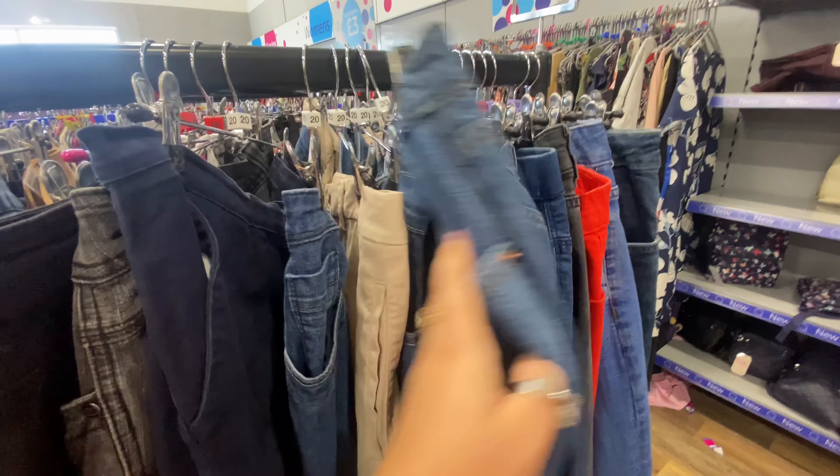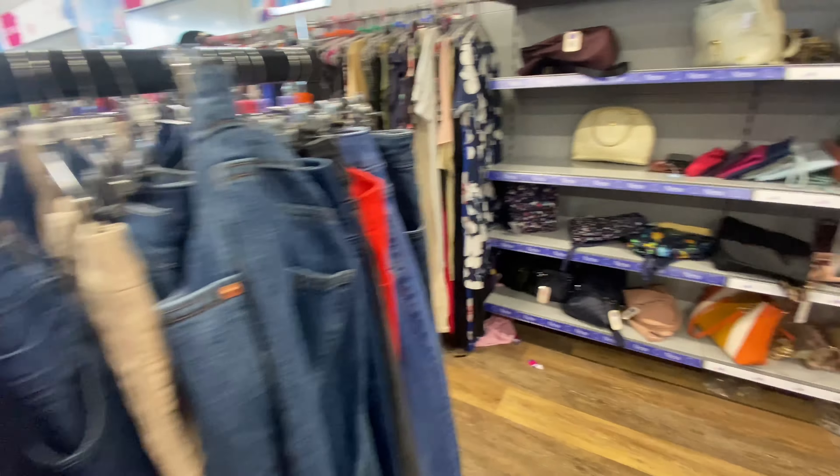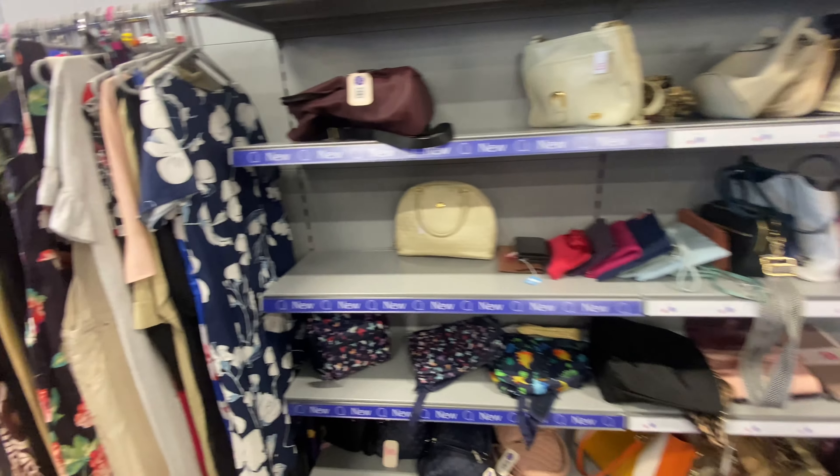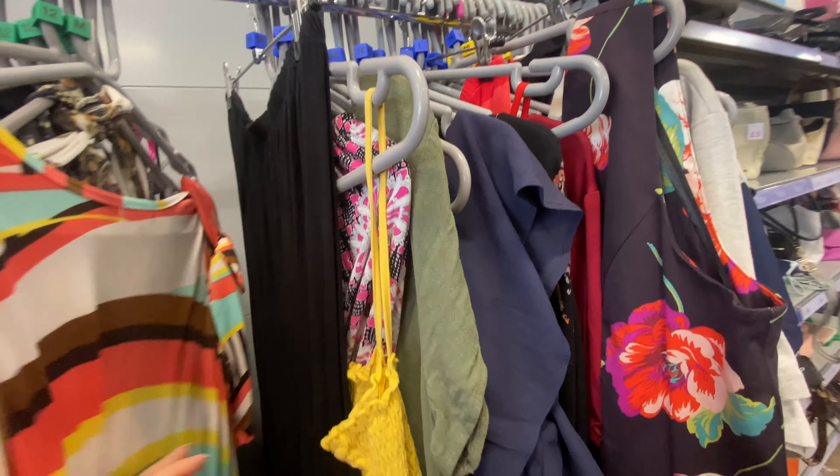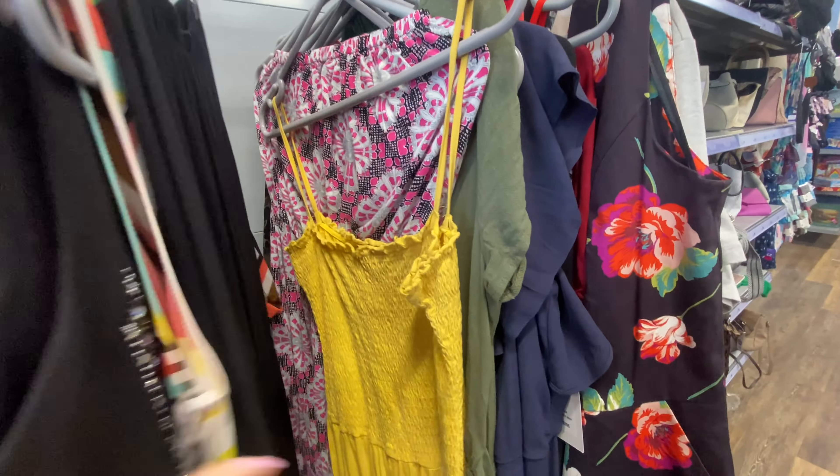Let me look in the trouser jeans section. I actually got jeans from here last time and turned them into jorts. I was judging what to wear today but then I decided on a skirt instead. Let's look at the maxis — I'm tending to go from a size 14 onwards when I'm looking at maxis at the moment.